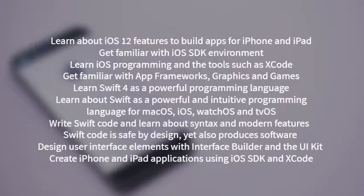Learn about Swift as a powerful and intuitive programming language for macOS, iOS, watchOS, and tvOS. Write Swift code and learn about syntax and modern features. Swift code is safe by design, yet also produces software that runs lightning fast. Use MVC to develop iOS applications for the iPhone and iPad.